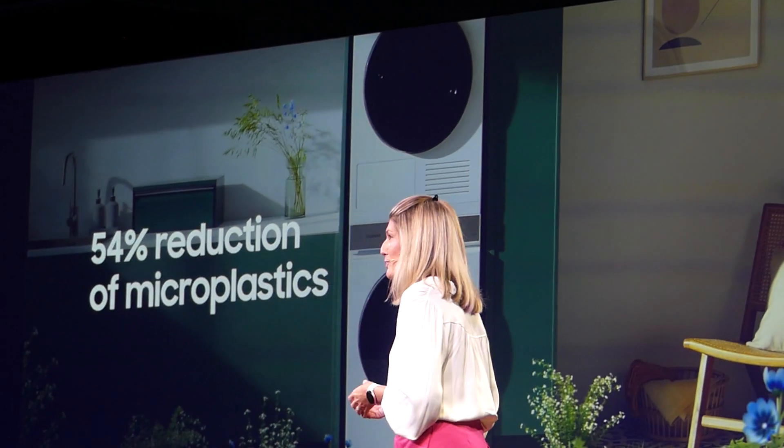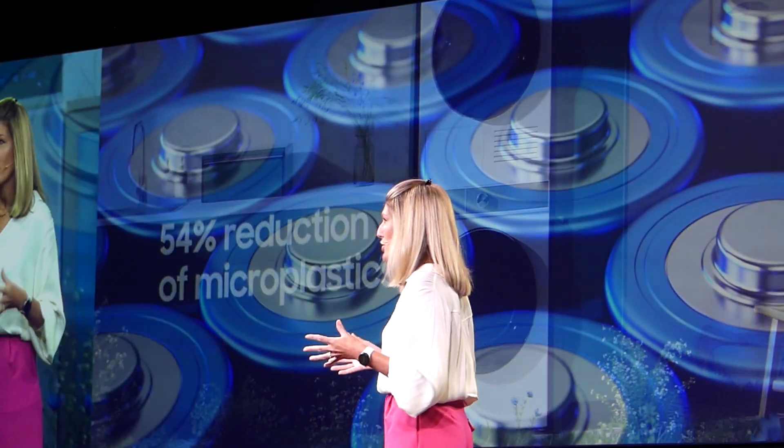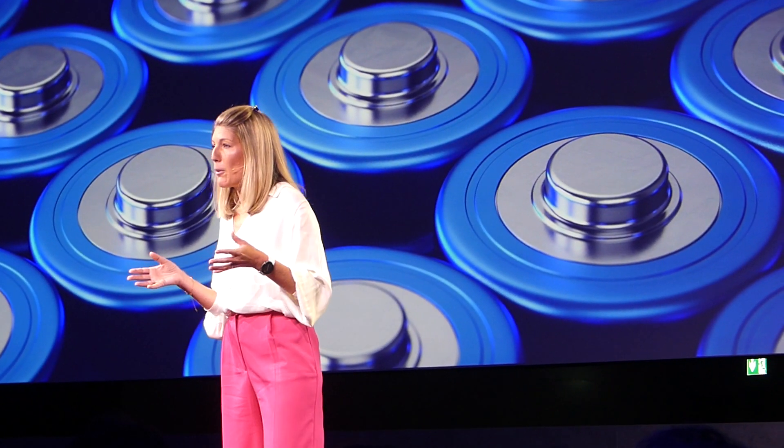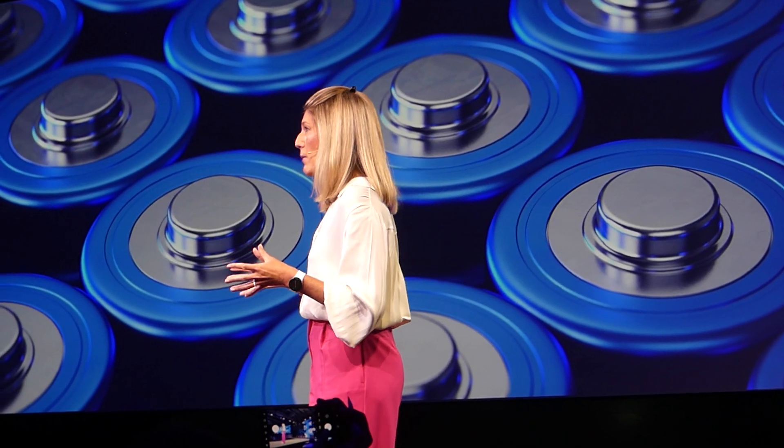So let's check out the living room. When was the last time you changed the batteries in the remote control of your TV or any other device? Now multiply this by the millions, by the billions of devices that are operated by remote control. All that battery waste.